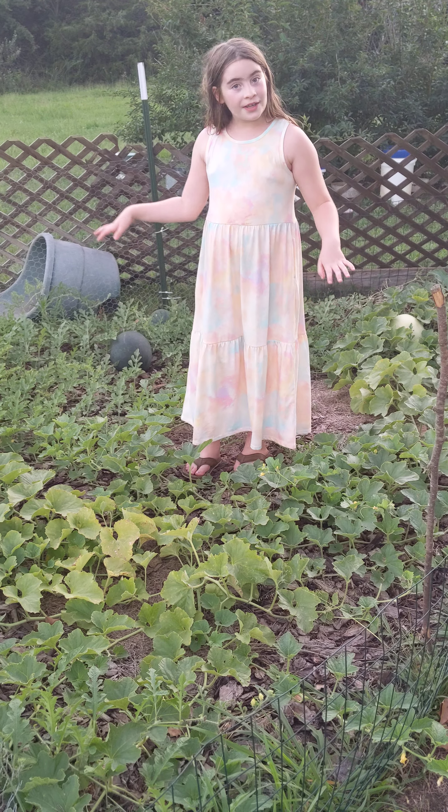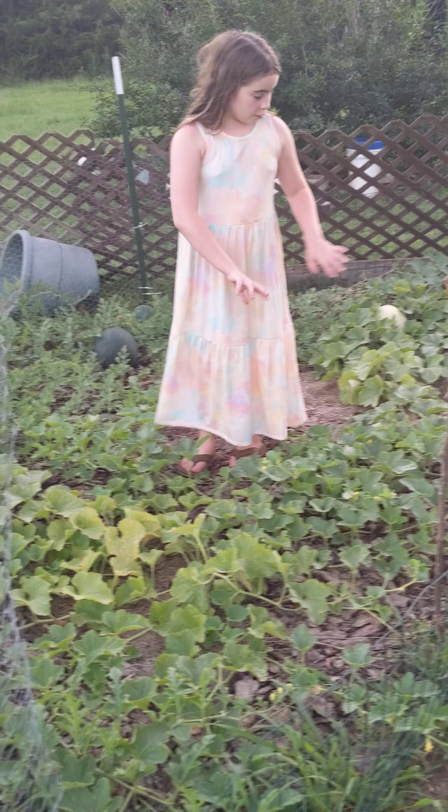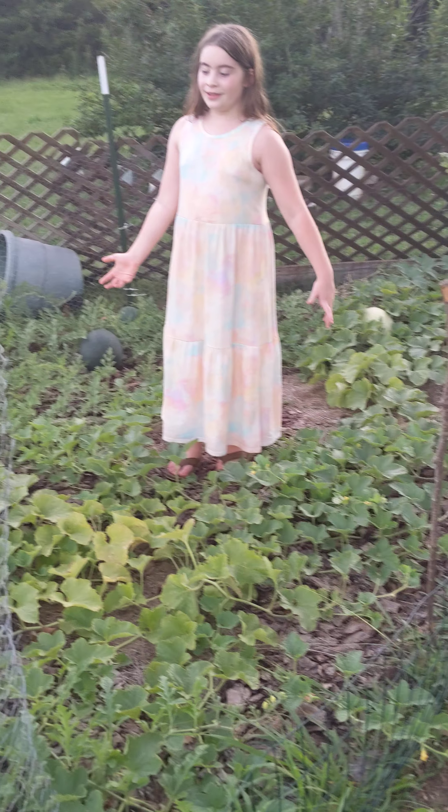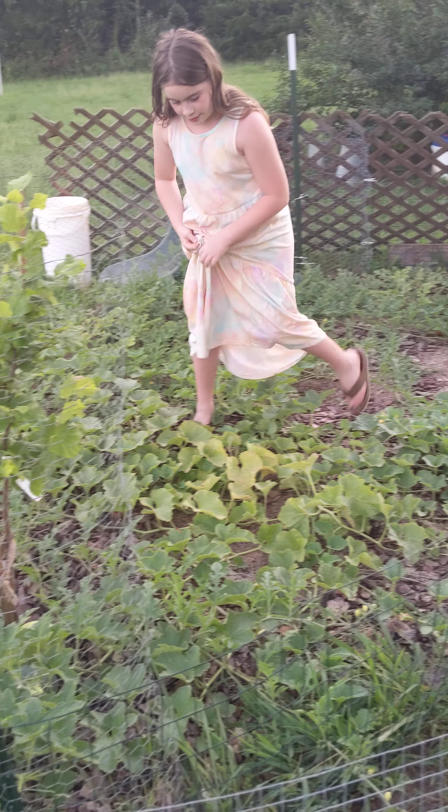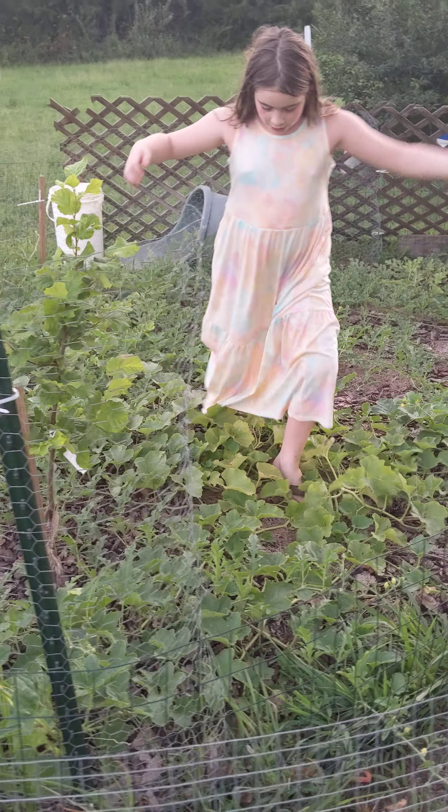As you can see, I can barely walk in here because it's growing everywhere. It's thriving in here. And I'll point out the watermelons in a little bit.